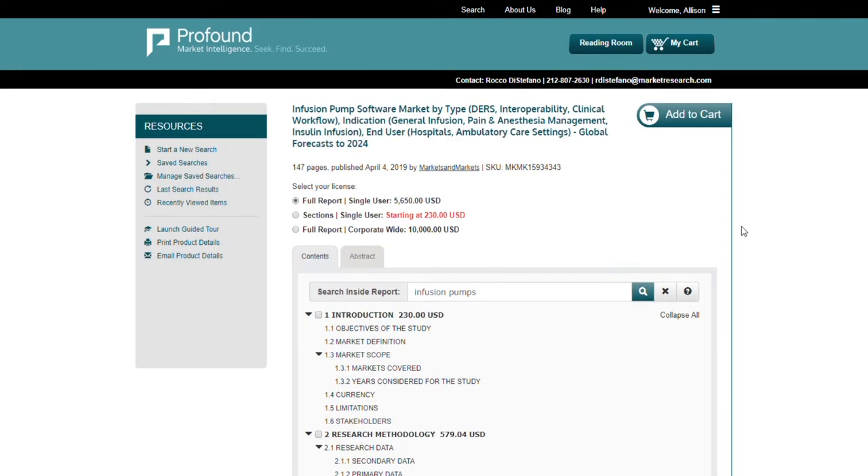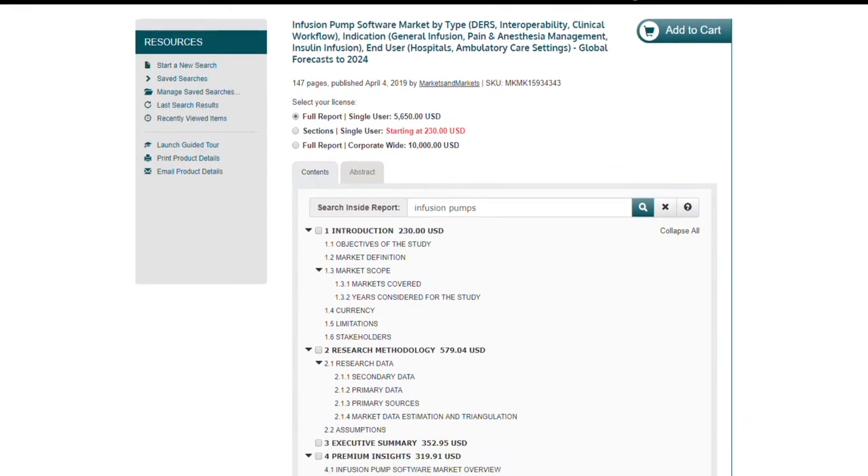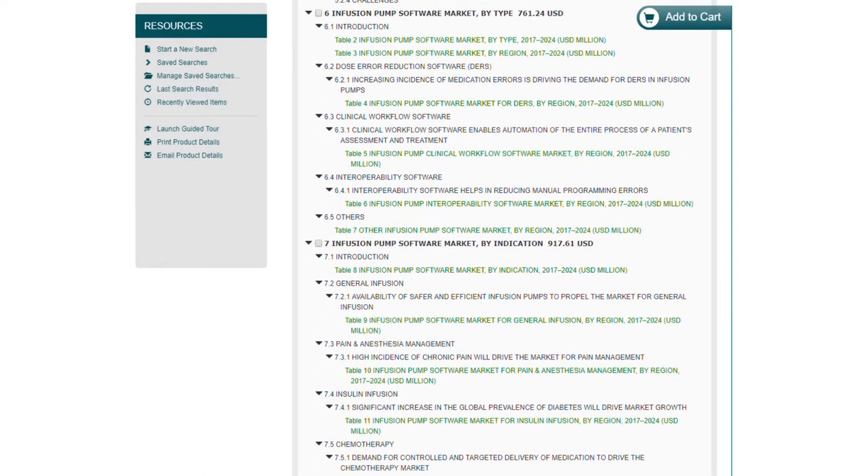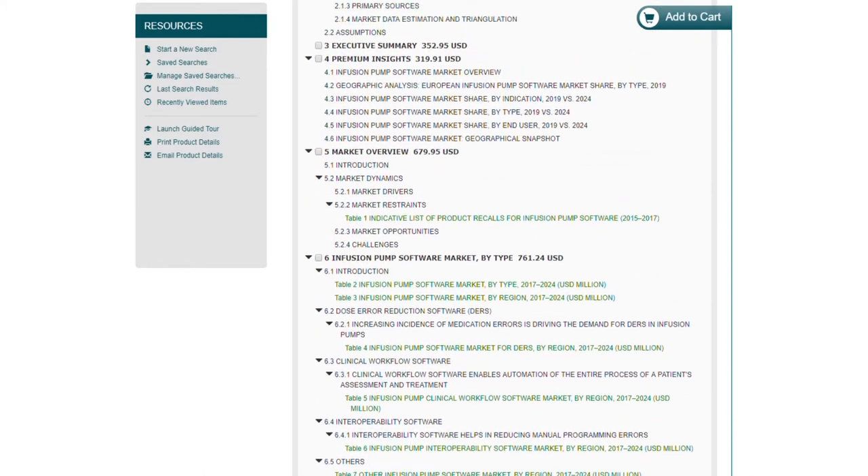Here are more details about the selected report as well as prices and purchase options. As you can see, this report is sliceable, which means you can pick and choose which parts you would like to extract and buy from the full report.